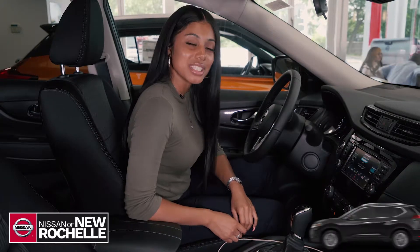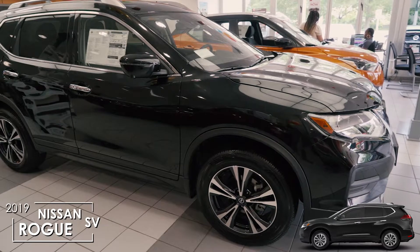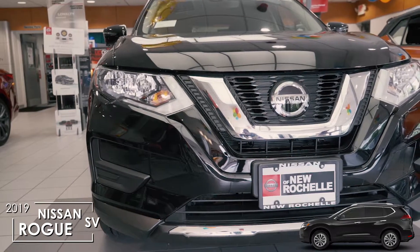Hi, my name is Kayla from Nissan of New Rochelle, and now I will be showing you how to access Apple CarPlay on the 2019 Nissan Rogue.